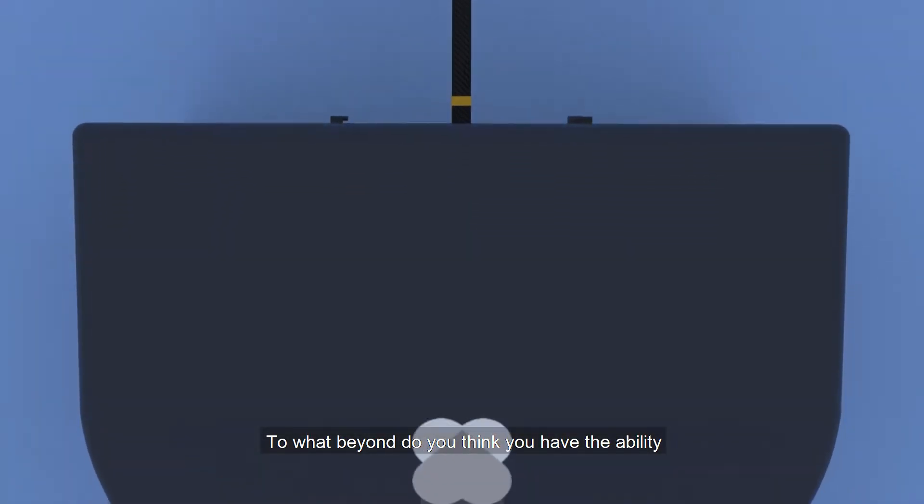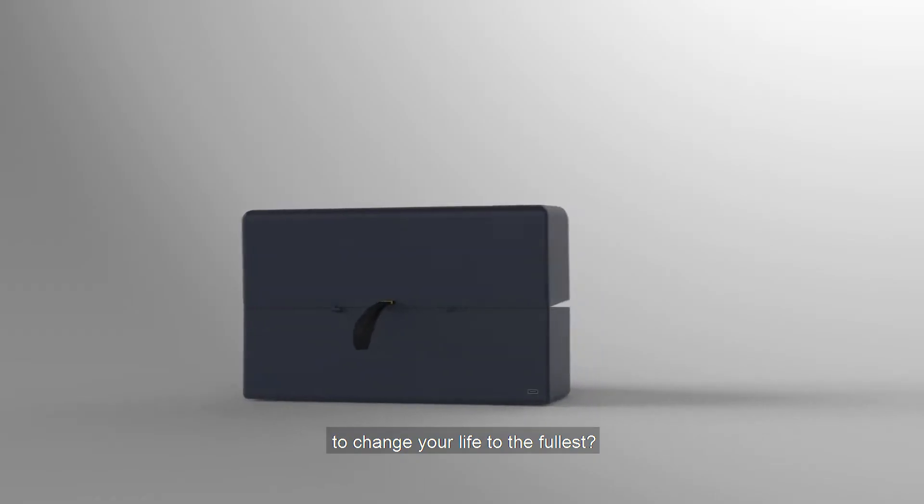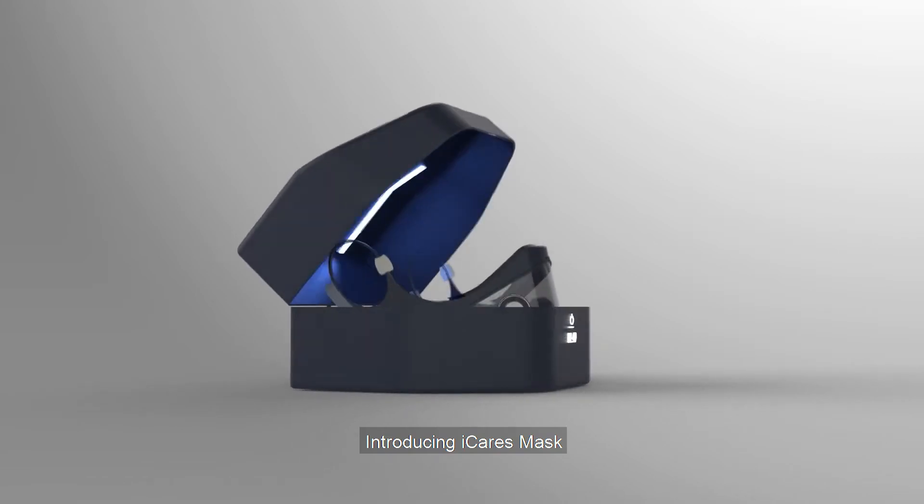To what extent do you think you have the ability to change your life to the fullest? Introducing Eye Cares Mask.